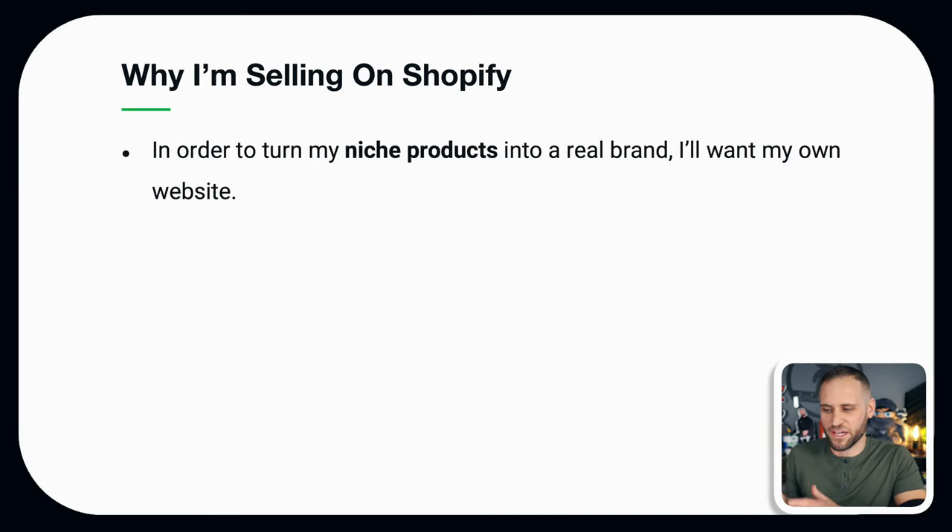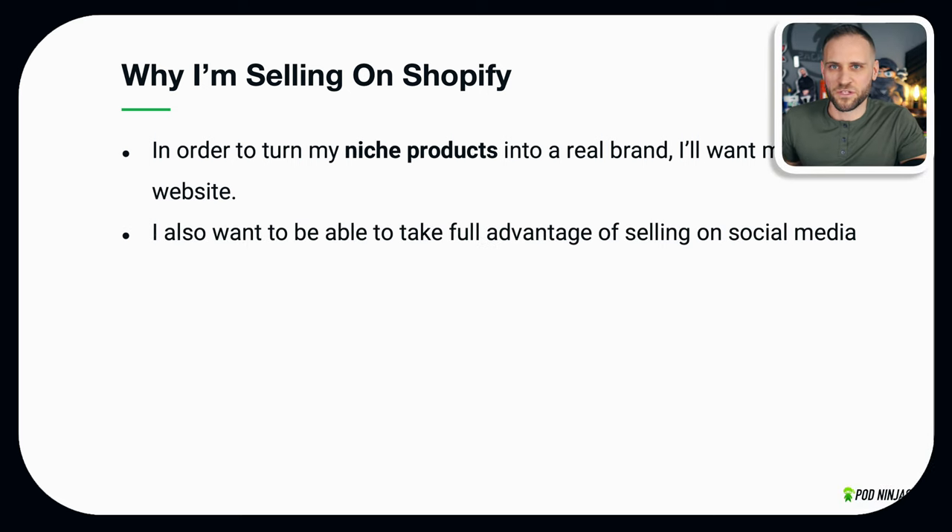If you've watched my videos before, you know that I like to sell on Shopify, and I'm continuing with that with this store. The plan is to turn these niche products that I'm creating into a real brand, and in order to do that I'm going to need my own website.